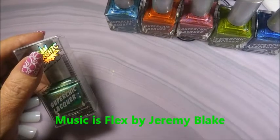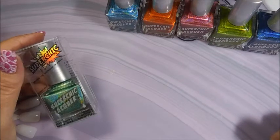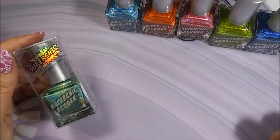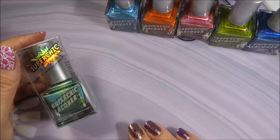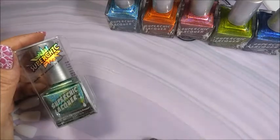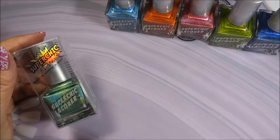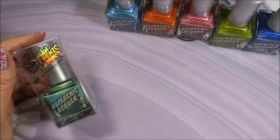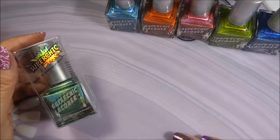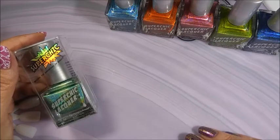Hello and welcome to my channel! Today I have the newest collection from Super Chic Lacquer, it's called the Spill the Tea collection. This collection is sold out but will restock on July 31st — I'll leave information down below. I snatched this up as soon as I saw it because this is a brand I will stock immediately, because when she stocks her stuff people snatch it up and it's almost impossible to get.